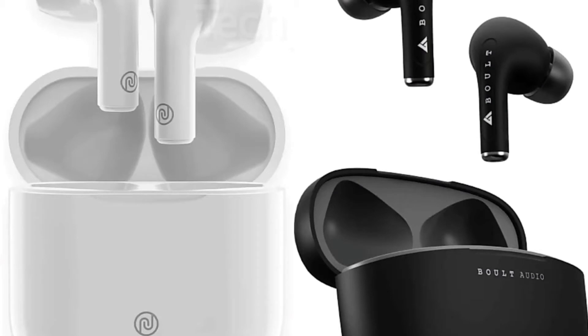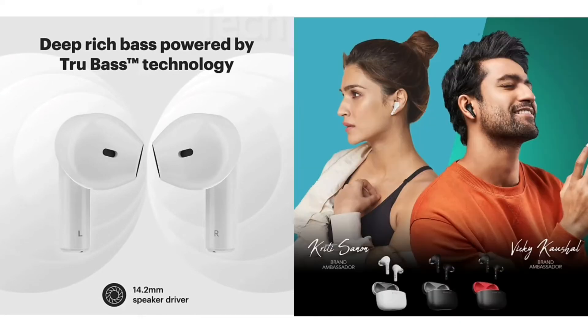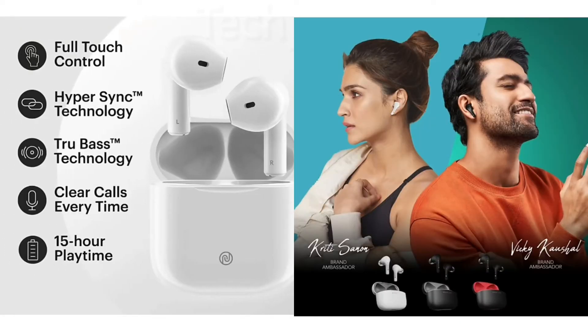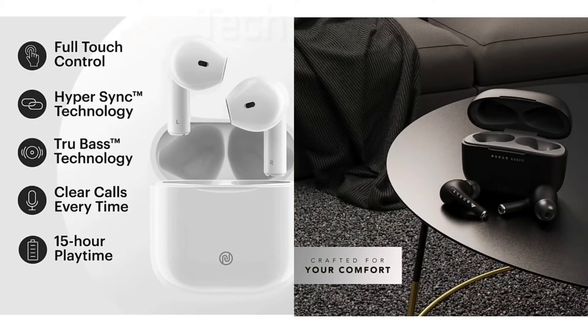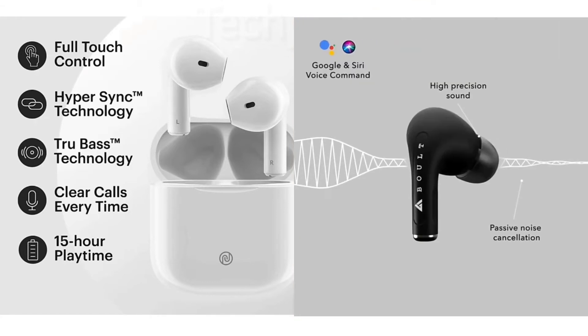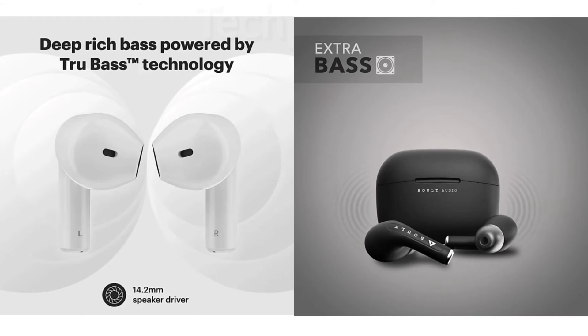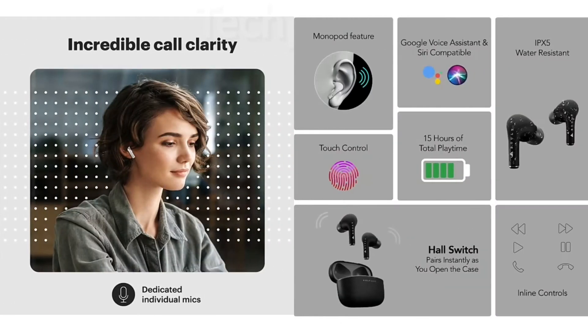So guys, as you all know, today we are going to do a comparison between Noise Earbuds Mini and FreePods. Here you get full touch control with true bass and hyper-sick technology. You get IPX5 rating, passive noise cancellation, deep bass, and extra bass.